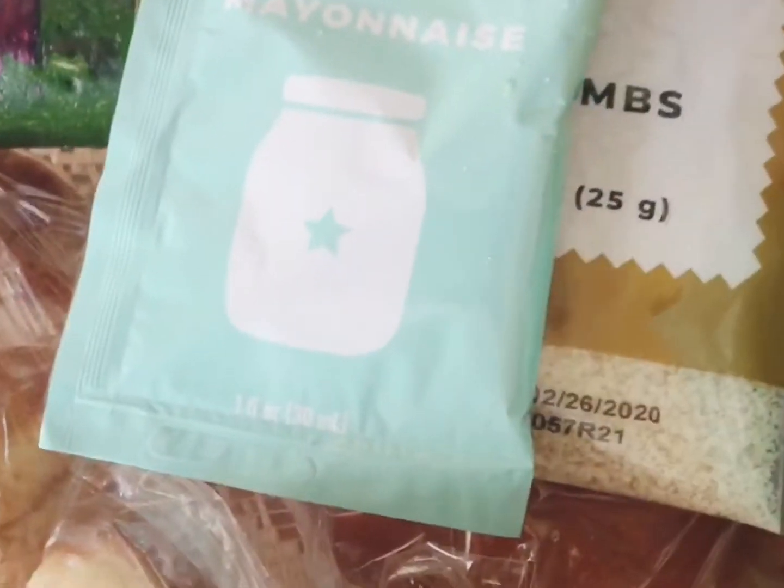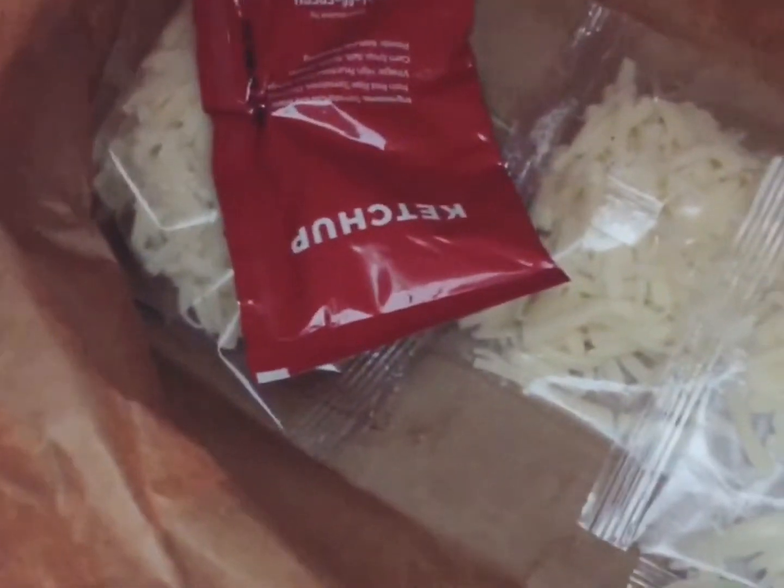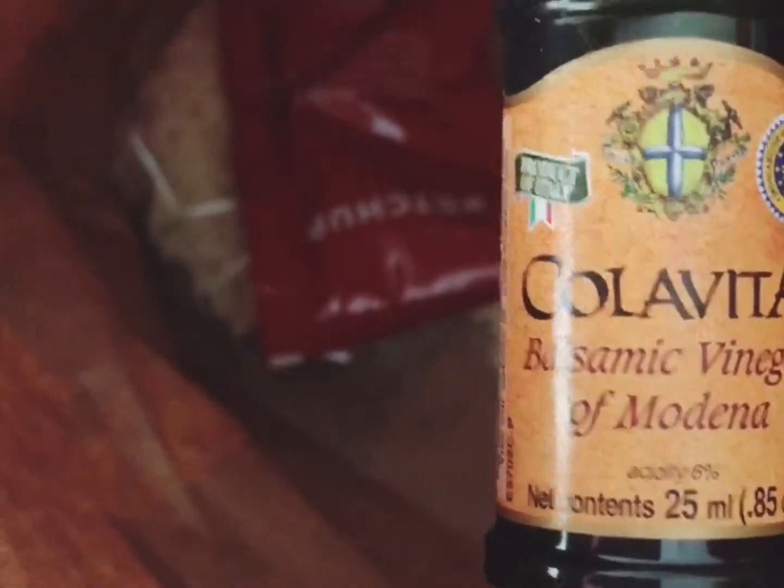I'm going to try and follow the ingredients to see how it turns out. I may even post it — see how easy it is and see how long it's going to take me to do it. They also include cheese and ketchup.